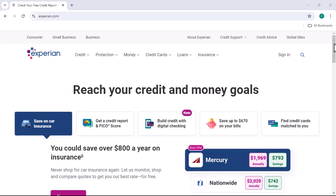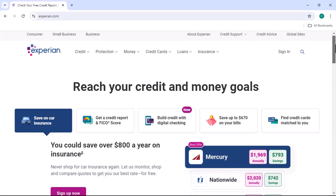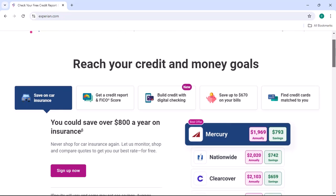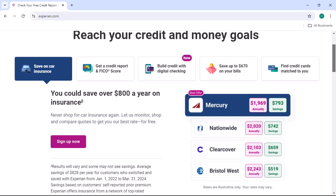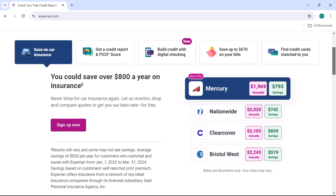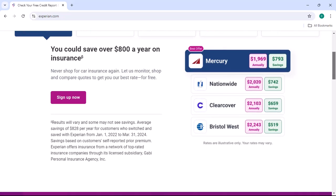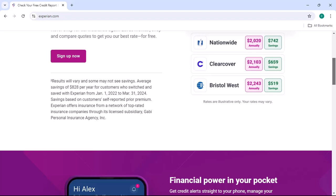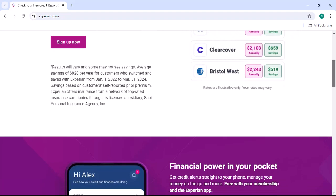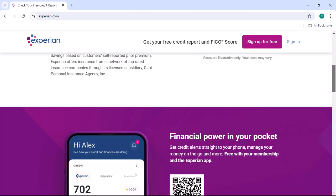Additional resources: While AnnualCreditReport.com is the official website for free credit reports, there are other resources you can explore. Experian's website offers a variety of credit-related tools and services, including credit monitoring and identity theft protection. Credit Karma provides free credit scores and reports from TransUnion and Equifax. Discover also offers free credit scores to its cardholders.